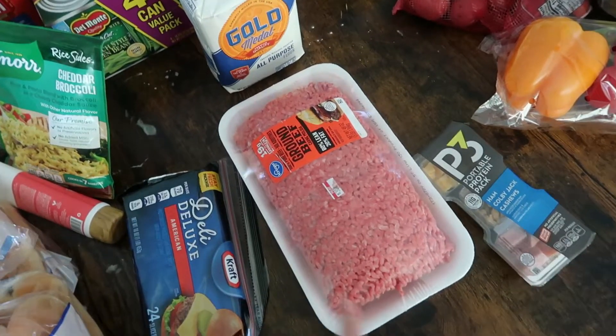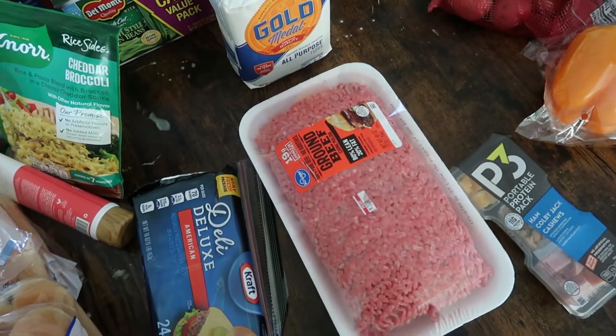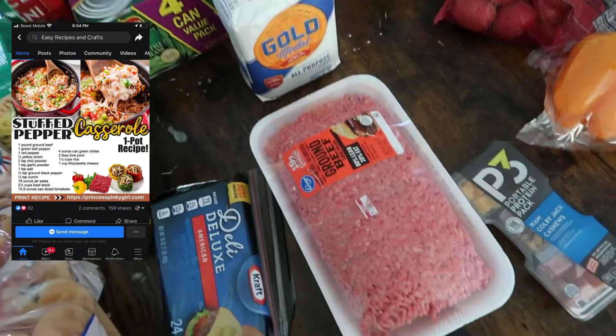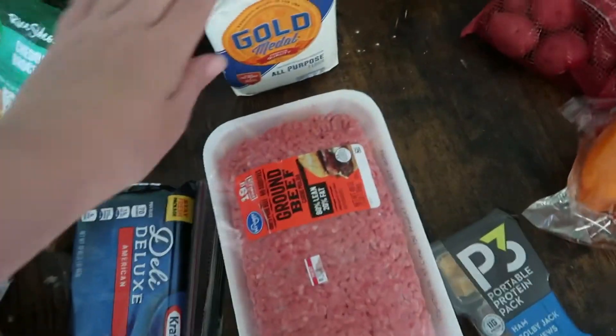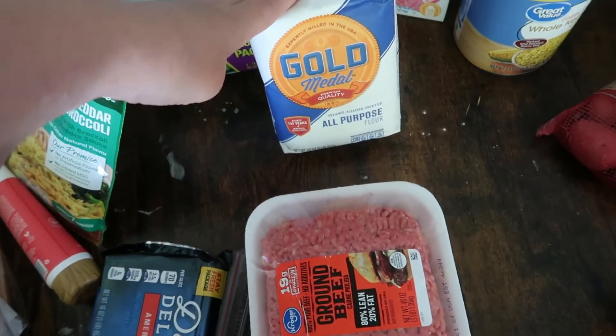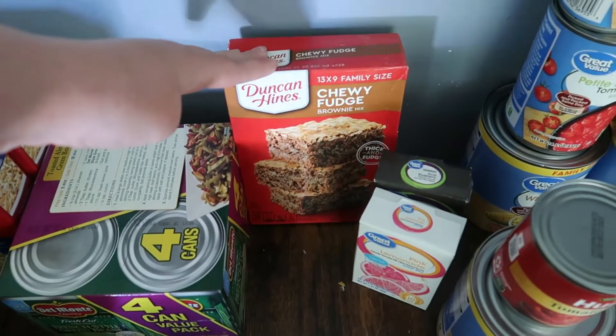I also got ground beef for a recipe I've seen — stuffed bell peppers, but not like actually stuffed bell peppers. I'll post a picture of what I mean. I also got some all-purpose flour and cherry fudge brownie mix as a snack once in a while.